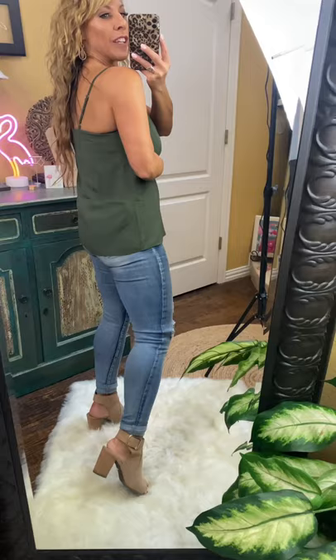Got a cute cami with scalloped edge here and it is lined as well. It has adjustable spaghetti straps too, so it's going to look like that in the back. Very, very good color for fall to wear underneath cardigans and with slacks. I love it just with the jeans for right now — I feel like that's a fun look too.